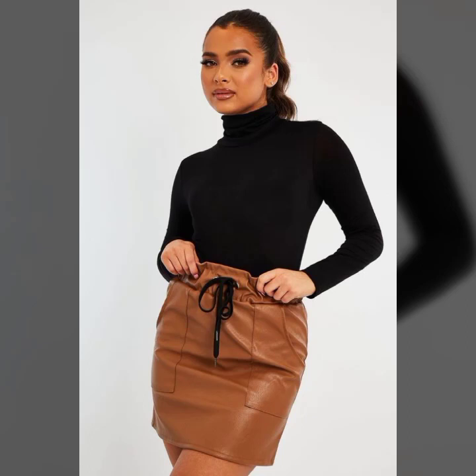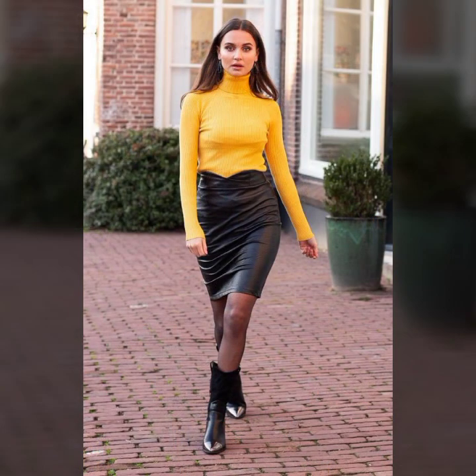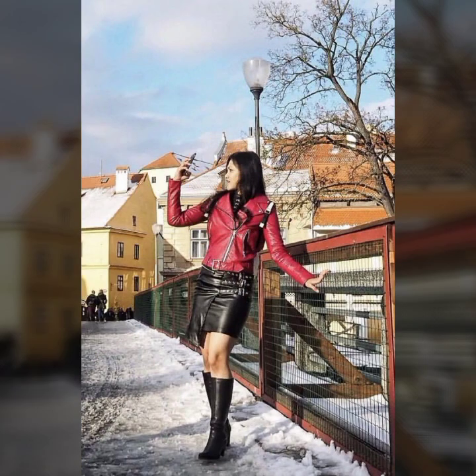Hello everyone, welcome back to my YouTube channel Latex High Fashion. How are you? I hope you are fine and doing well, with good health and happiness and a lot of fun in your life. This is me, Asya, and today I will show you in this video trendy and beautiful ideas of leather skirt for girls and women.